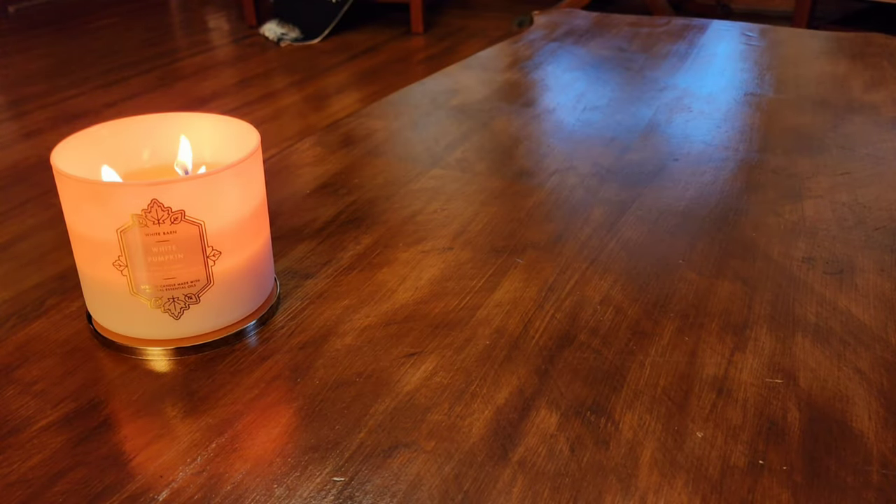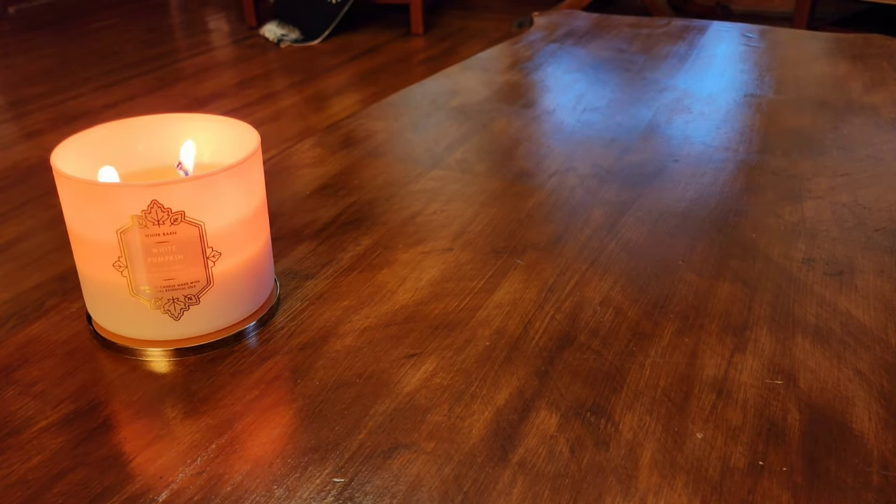Hello everyone, my name is Lacey. I am an independent Scentsy consultant and today I have my Scentsy empties and half empties from the last many weeks to share with you. I don't remember the last time I did an empties video, but let's get into what I've melted from Scentsy recently. Some of these I remember melting and some of them I do not.